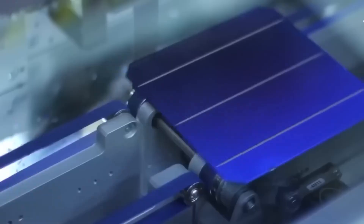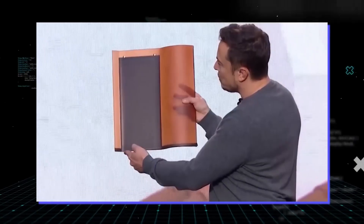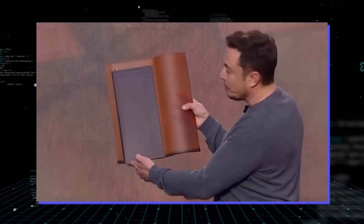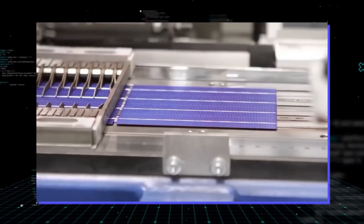Have you heard the news? Elon Musk has just dropped a bombshell that could potentially revolutionize the entire solar industry. The billionaire entrepreneur has revealed the latest version of his super new shock 4.0 solar tech, and it promises to be a game changer.